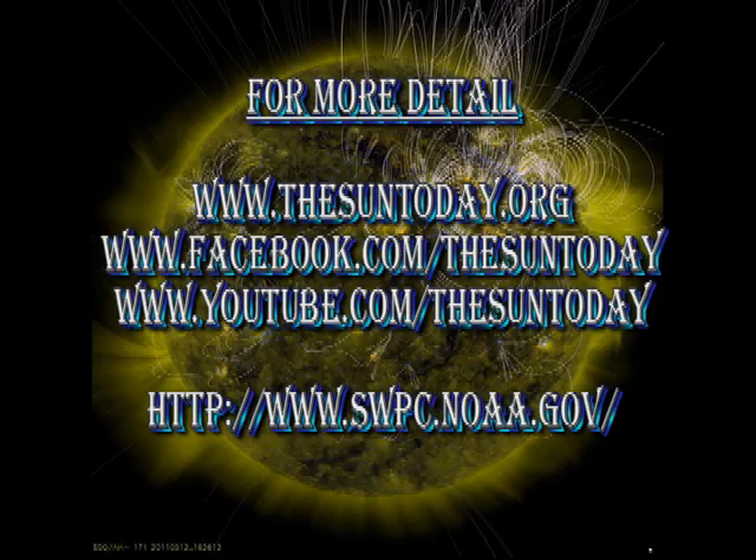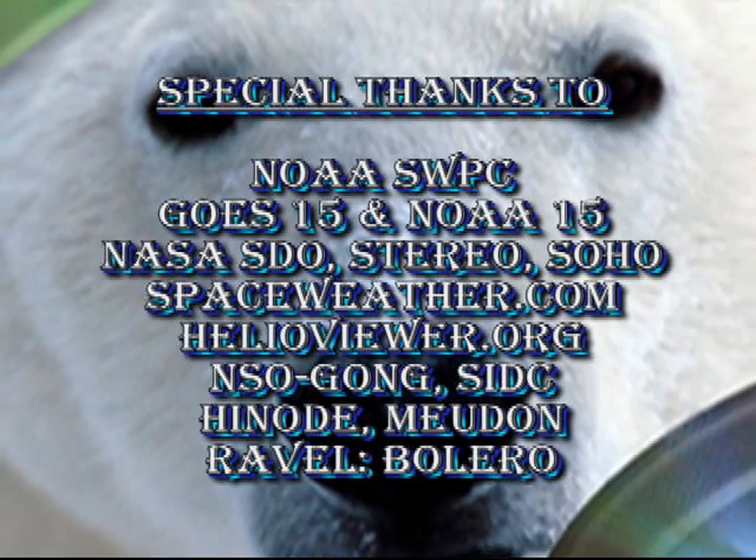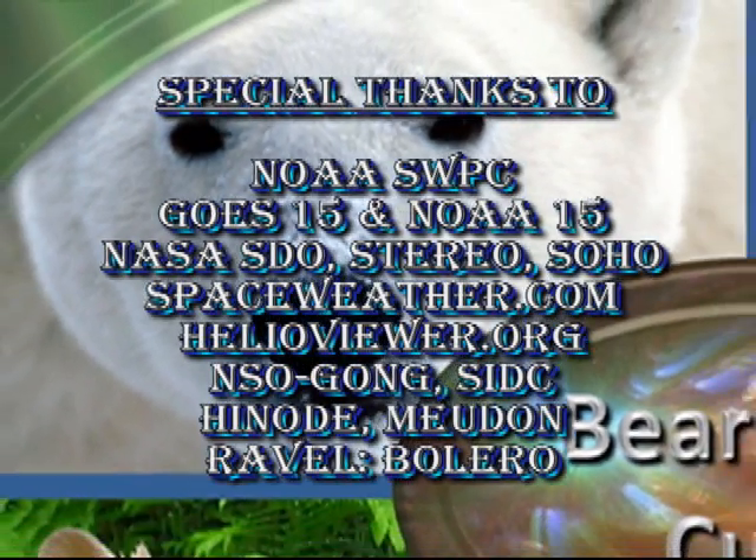If you'd like to find out more about what's going on, follow some of the links in the description box below. There are also some links there to the earlier editions of The Sun Today, which may be of interest to you. So that's it for today. Keep safe. Bye for now.